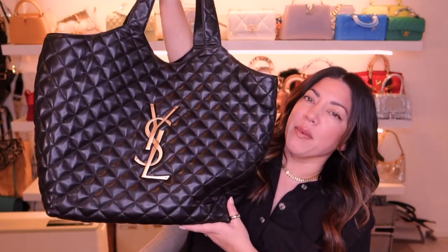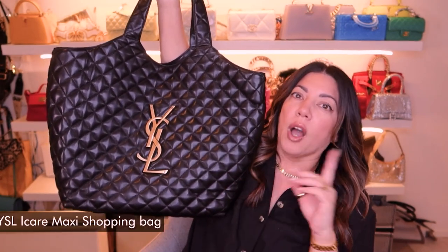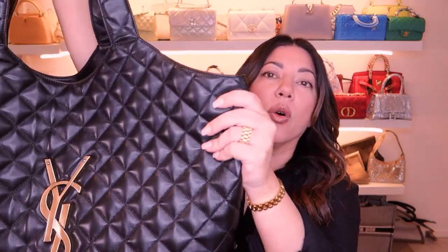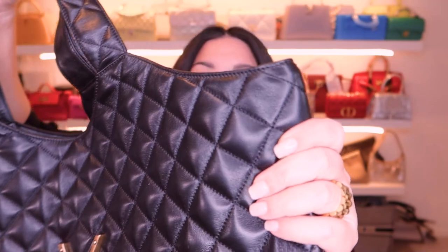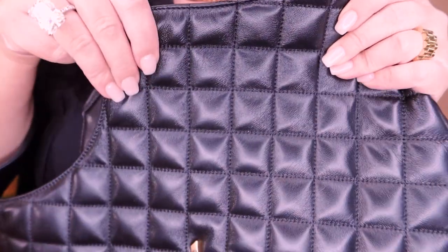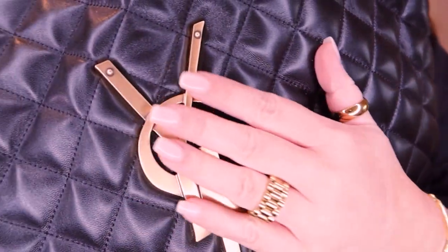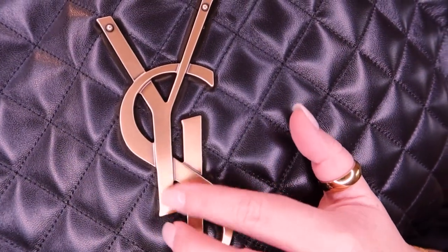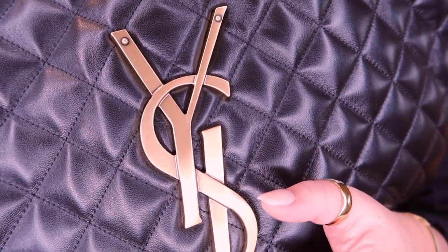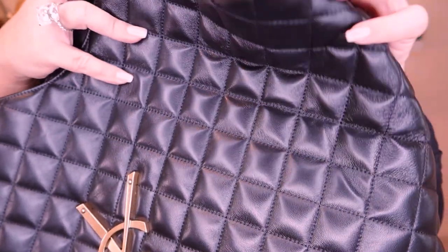I can't remember the name of this tote — if there's an actual separate name I'll put it on screen. The leather of this bag is absolutely gorgeous, so soft and buttery, really really soft but also durable the way leather is. The logo is absolutely beautiful — the gold is not too yellow, not too orange, it is just perfect, really really nice.